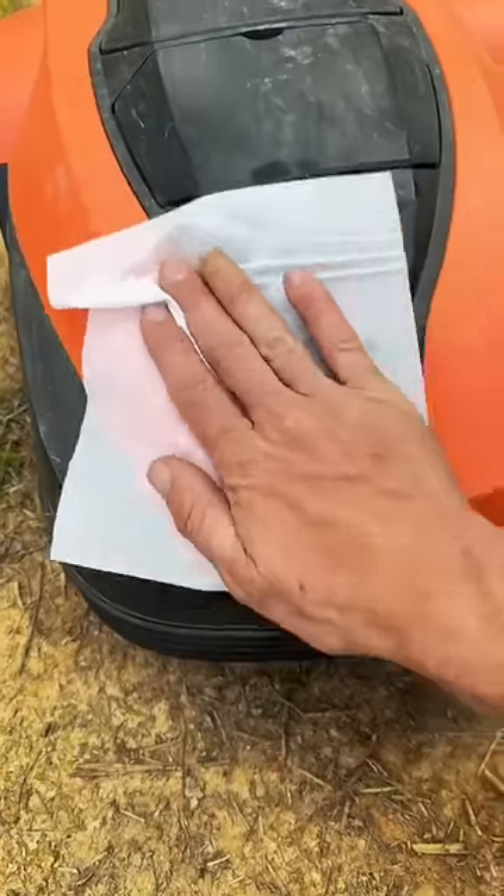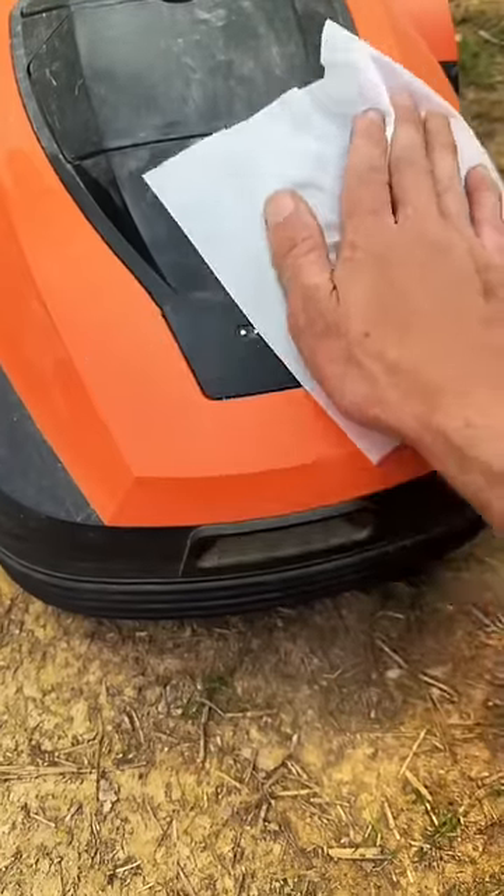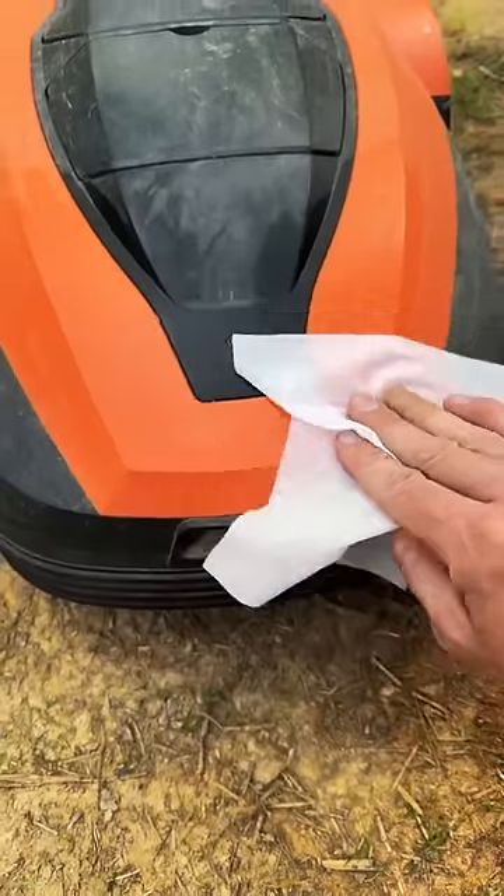A lot of you guys, particularly on YouTube, want me to name the mower, so it is being named and you guys actually named it. His name is Hank, but it needs more than just a name.